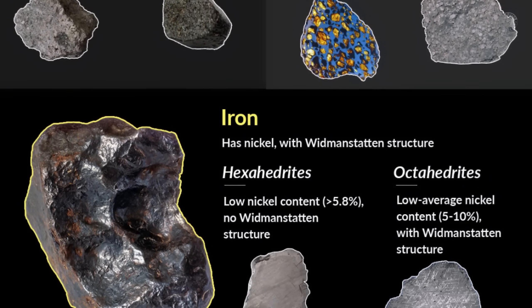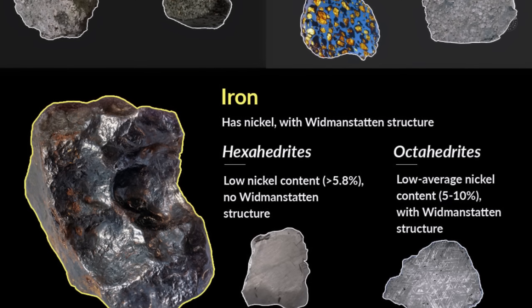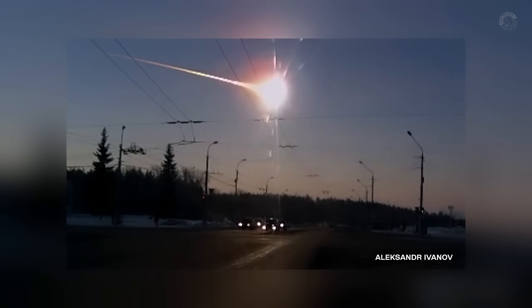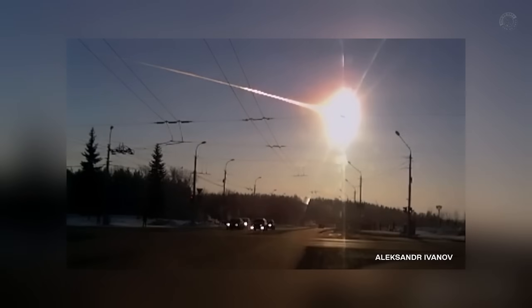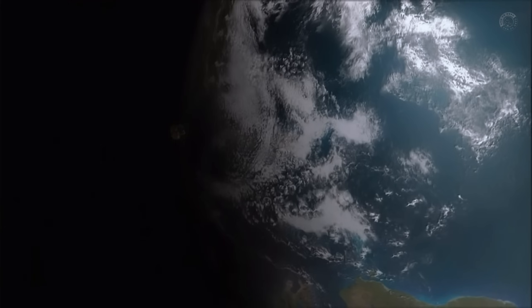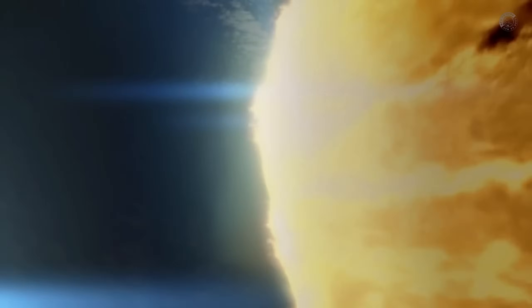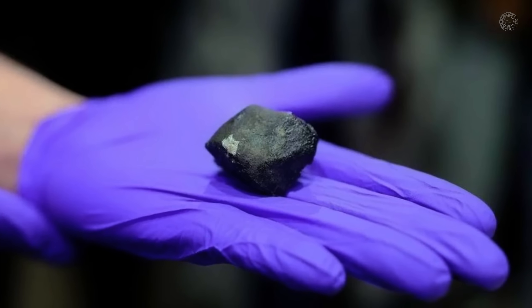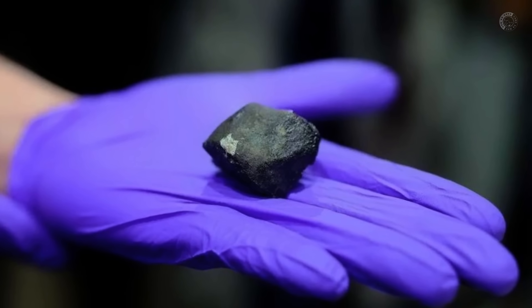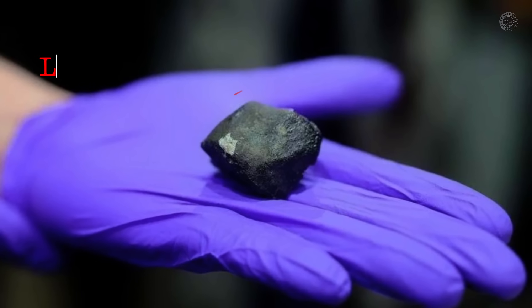Although it might seem extremely rare, the fall of meteors on Earth is much more common than you think. Every single day, dozens of tons of extraterrestrial material reach our planet. It's estimated that more than 50 tons of cosmic dust and space fragments enter Earth's atmosphere every day. Most of these celestial bodies completely disintegrate before reaching the ground, but a small portion survives the journey and lands on the surface in the form of a meteorite. These fragments can be as small as a grain of rice, but sometimes they reach the size of a football.